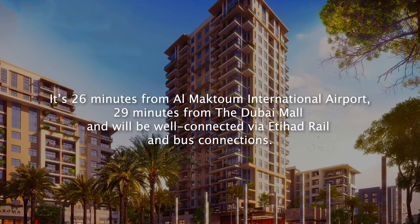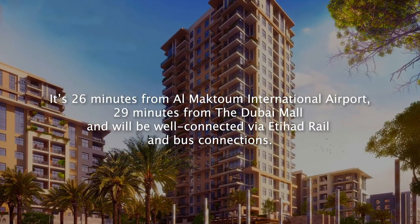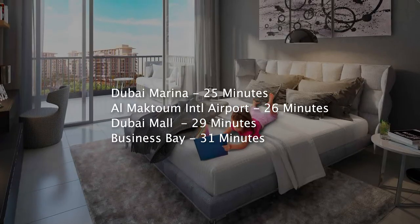It's 26 minutes from Al Maktoum International Airport, 29 minutes from the Dubai Mall, and will be well-connected via Etihad Rail and Bus Connections. Dubai Marina is 25 minutes away.